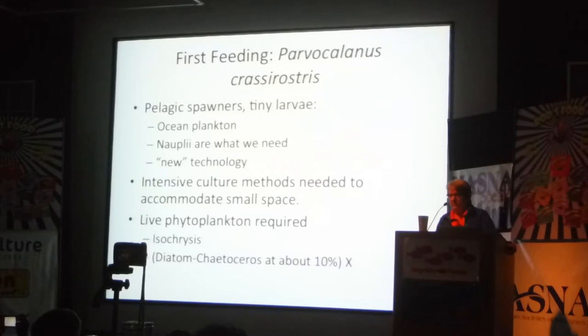For the pelagic spawners I'm trying to raise now that are not tonic fish, I really need something much smaller — I need a copepod nauplii. It's a wonderful thing to be able to call a breeding mariculture company and order copepods — I don't have to fish them out of the ocean. But I need very intensive culture methods because I have a very small space, and I need live phytoplankton because you can't culture these things without live phytoplankton — you can't culture them really without Isochrysis. I've had a pretty good run with Isochrysis right now.